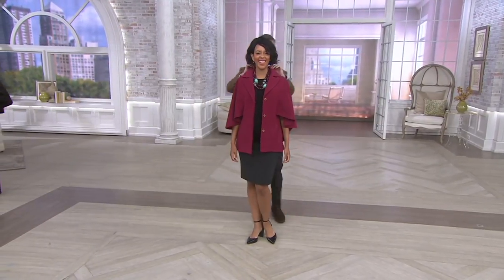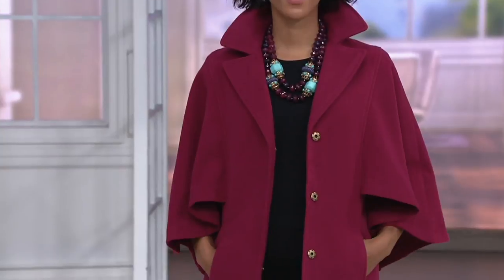I love it. I'm going to pop Blair's collar because I'm a nut for framing the face. All right, there you go. So pretty. Capes are everything. I mean, they're so stylish.